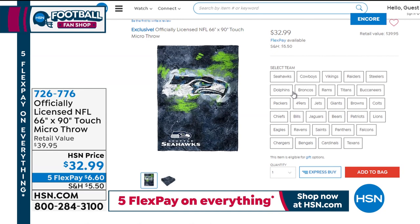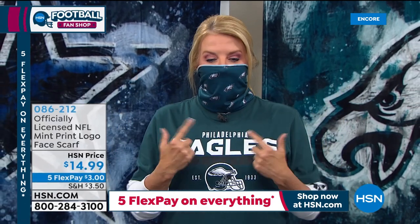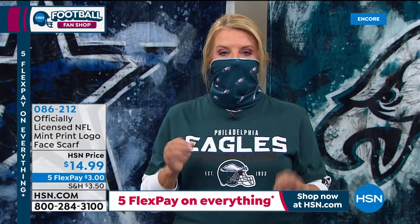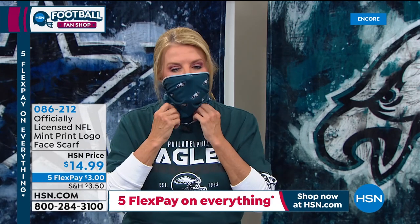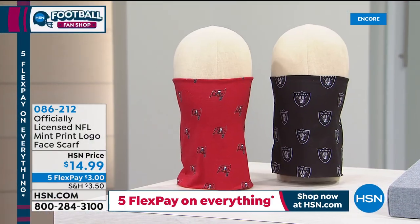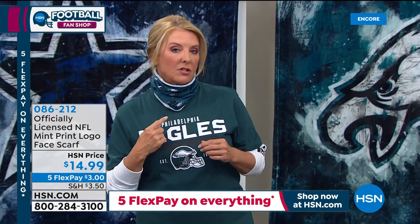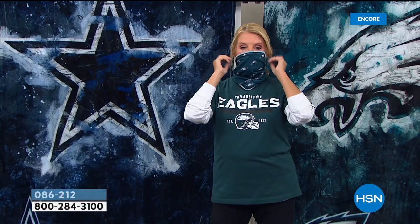We've also got a neck gaiter or neck buff — the first time we've ever offered this. It's so comfortable. You can wear it up if you want to keep your neck warm. Please look at the FlexPay — it's $3 to get this home. I would buy one of these for everybody on my Christmas gift list as a stocking stuffer. If you want the brand new face scarf, grab this tonight because we've never offered this before and the timing couldn't be more perfect.